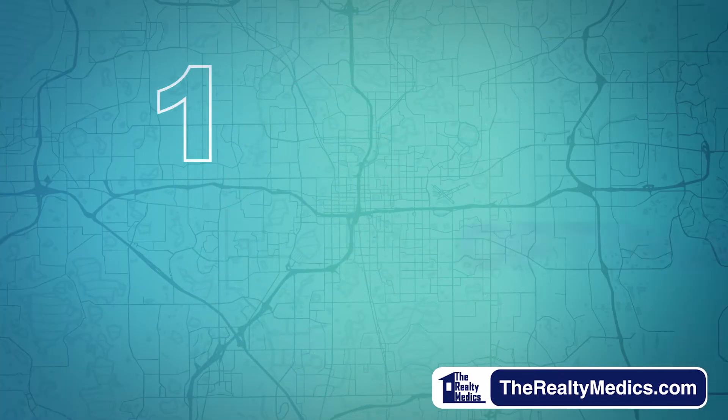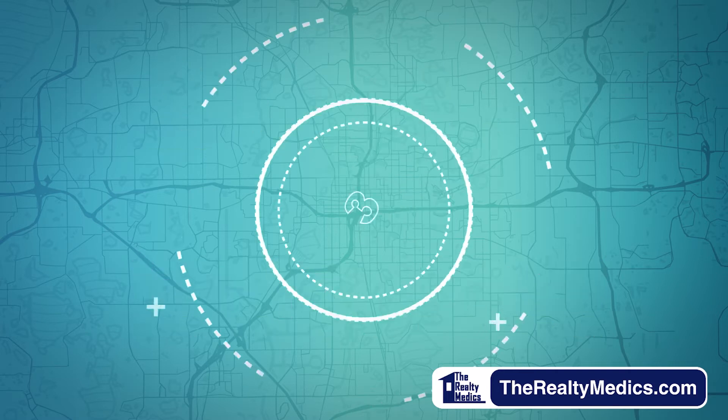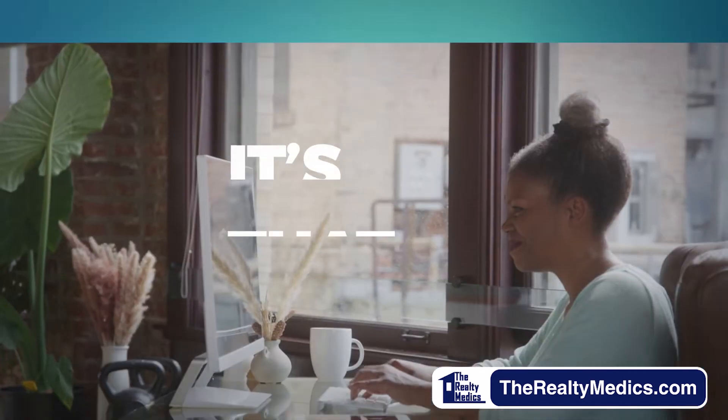One: Realty Medics determines the optimal rent for your property. Two: you sign with us to manage your property for a year. Three: we write you a check for 12 months of rent within days of your unit renting.